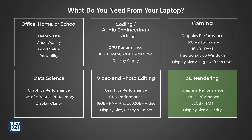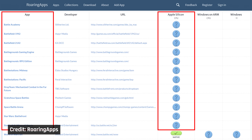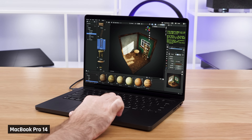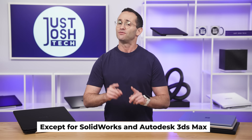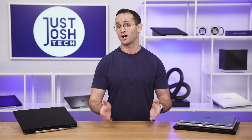A very similar use case to gaming is 3D rendering. The reason I'm separating out this category is because of Apple's MacBooks. Most modern games do not run on macOS — you need a Windows laptop. But rendering applications for design and art run very well on MacBooks, so if you're just doing 3D work and not gaming, a MacBook Pro is a very viable choice.